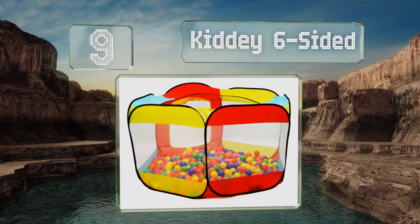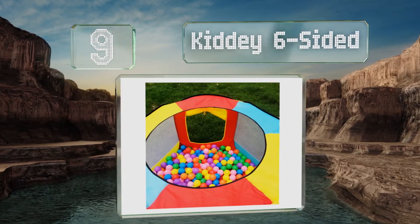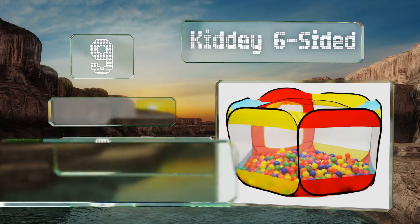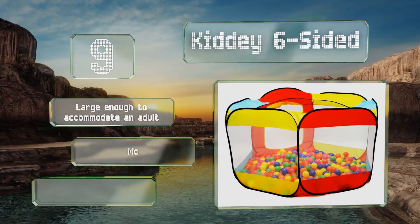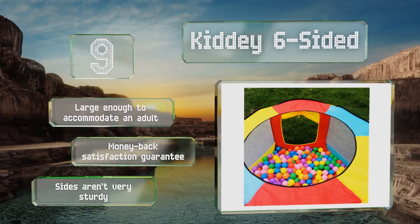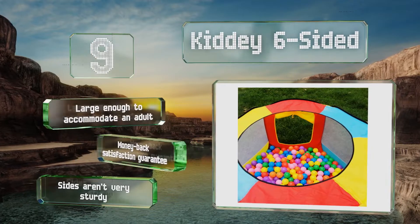At number nine, the Kiddie Six Side weighs just over a pound and comes with a storage bag with a handle, so it's a cinch to take to the park or a friend's house for a play date. It's quick and easy to set up and includes stakes to secure it to the ground. It's large enough to accommodate an adult and comes with a money-back satisfaction guarantee, but the sides aren't very sturdy.